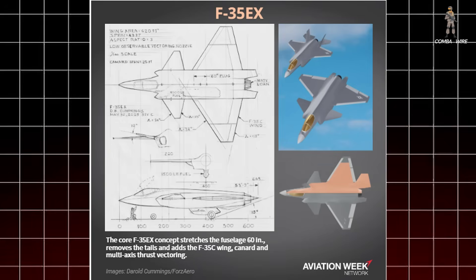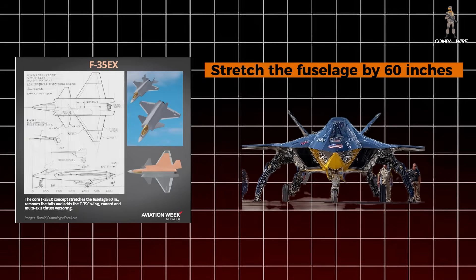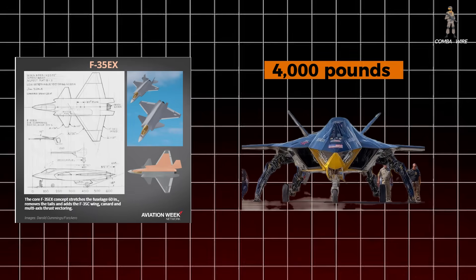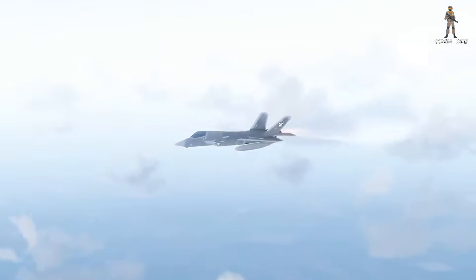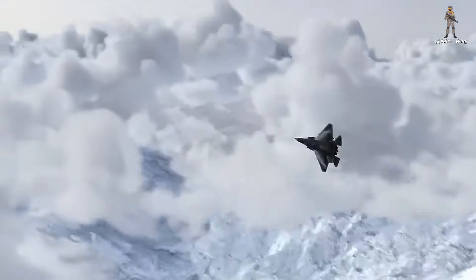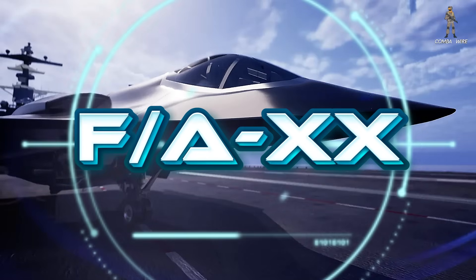First on the runway, the F-35EX. Think of it as an instant performance boost using mostly off-the-shelf parts. The recipe is simple: stretch the fuselage by 60 inches — five extra feet of room for fuel and mission gear. Add a canard up front; those small forewings give extra lift and tighter pitch control. Install tanks for an additional 4,000 pounds of internal fuel, plus an optional external tank for 1,500 more. That means the EX could fly farther, stay on station longer, and engage targets that the current F-35A might not even reach without refueling. In an age where tanker aircraft could be prime targets, that extra range is pure gold. Cummings sees the EX as a gap filler — something that could be produced quickly to give both the Air Force and Navy a near-term edge, especially since the F-AXX program has taken budget cuts and may not arrive on time. It's fast, it's cost-effective, and it doesn't require a decade of R&D to get airborne.